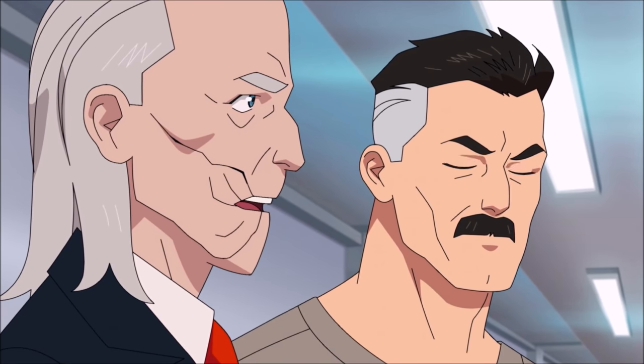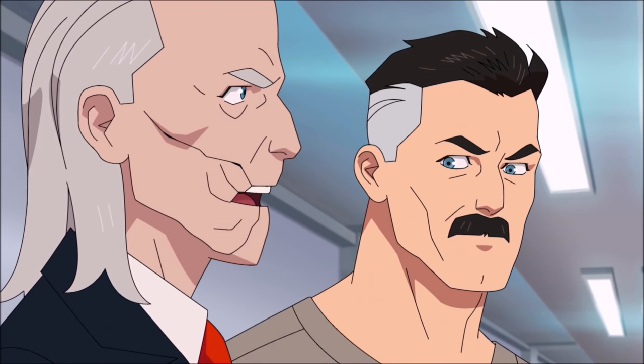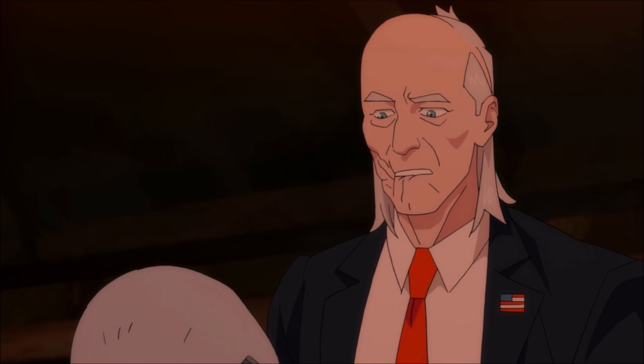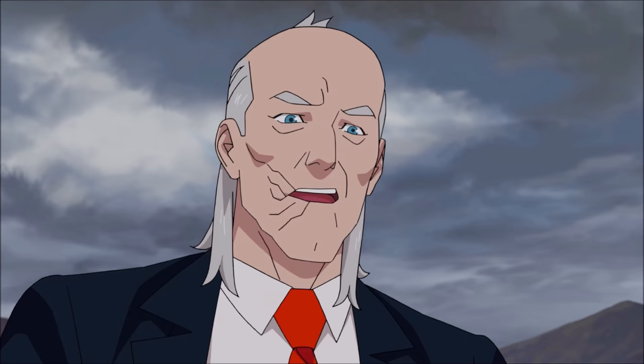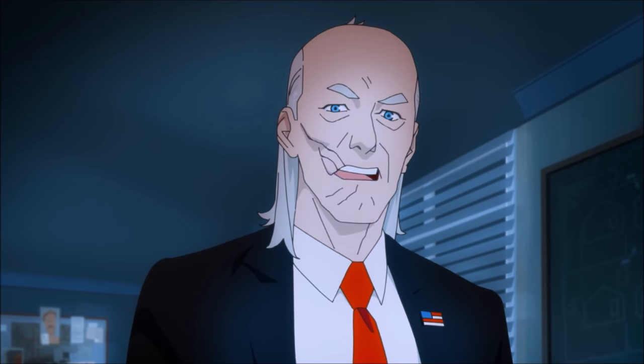Cecil Stedman is one of the most enigmatic characters in Invincible. The government agent seems like a strategic genius that is always one step ahead of everyone else, and because of this he's one of season 1's most interesting characters.